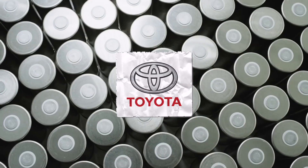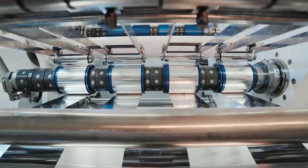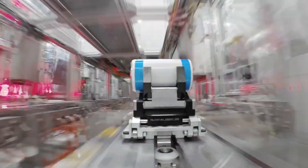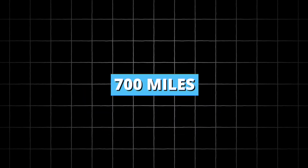Toyota has announced that their solid-state batteries will help their cars pass the 500-mile range mark next year. Solid-state batteries will be much more powerful. Toyota projects that the first batch of these production-ready batteries will have at least a 520-mile range, and the second generation will get closer to 700 miles.